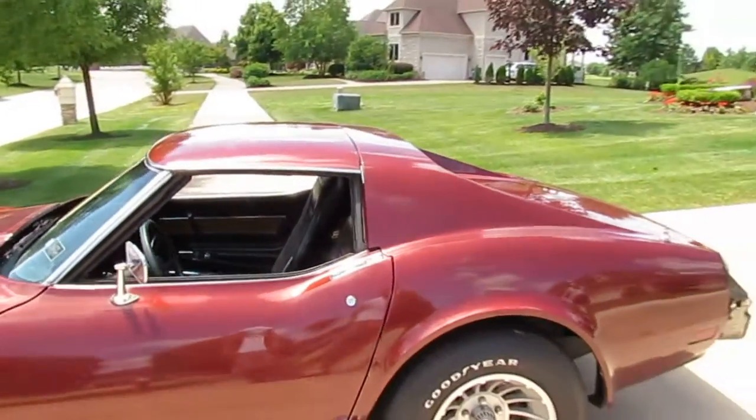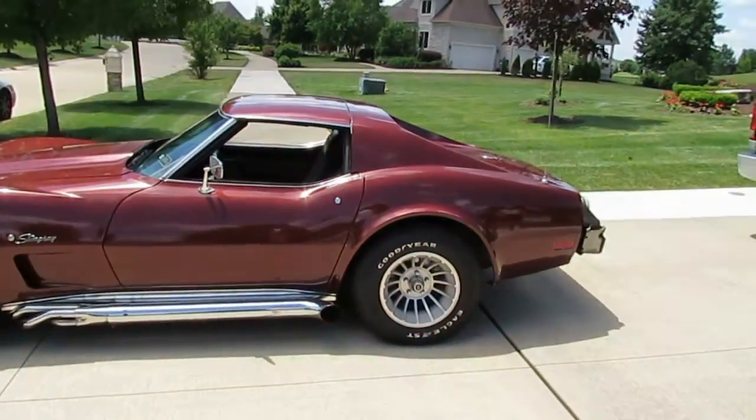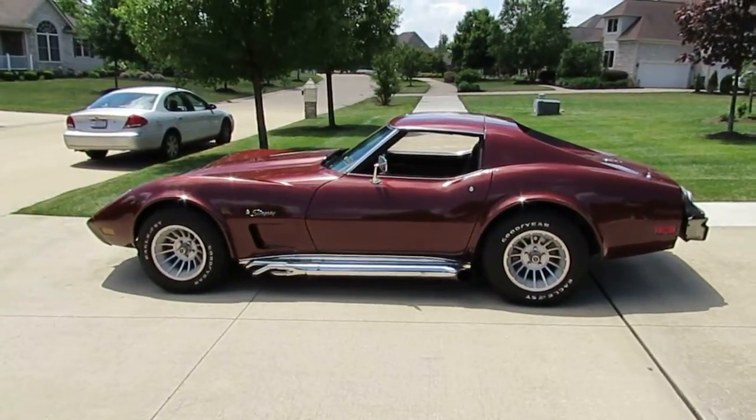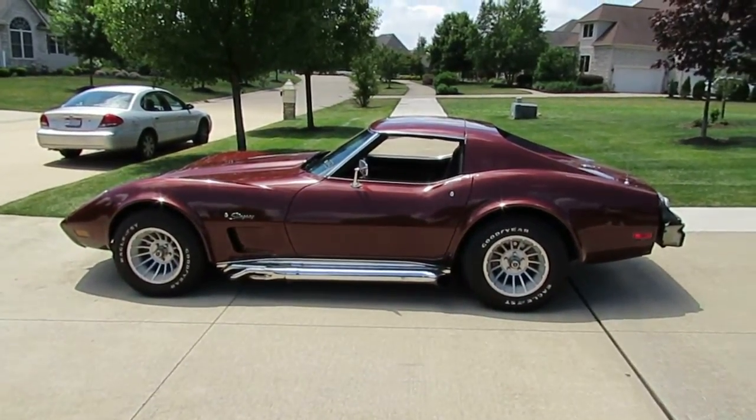For more information on this car, visit www.stevearendale or give me a call anytime at 330-432-0036.